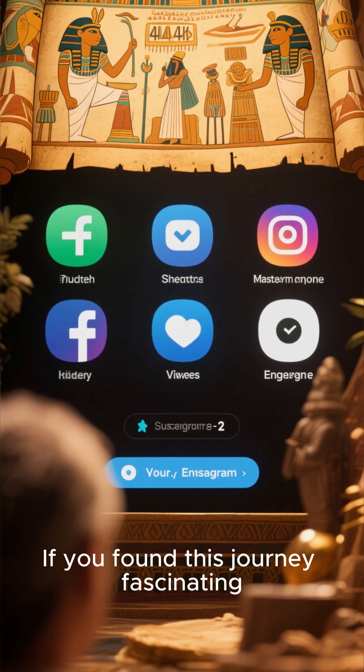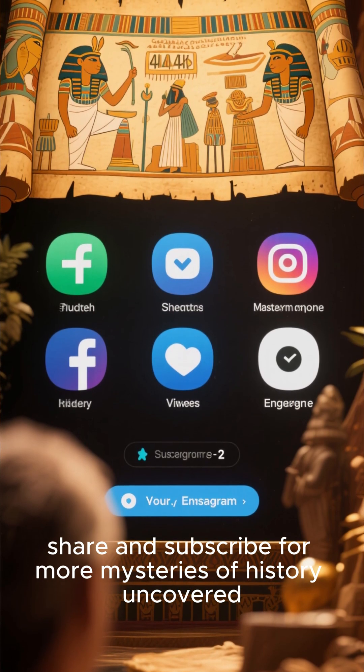If you found this journey fascinating, don't forget to like, share, and subscribe for more mysteries of history uncovered.